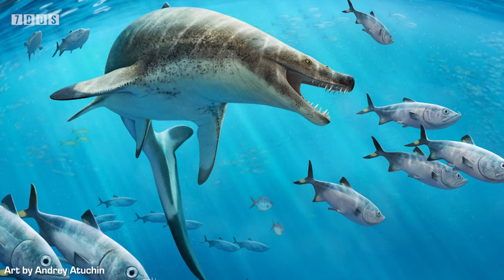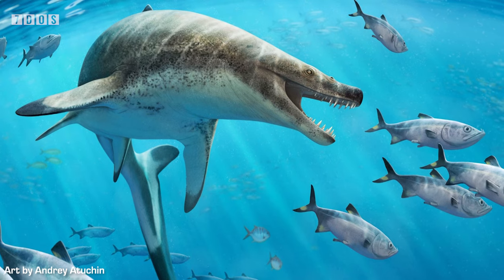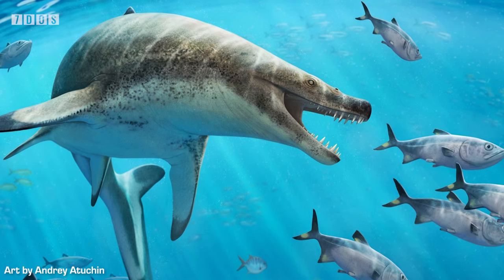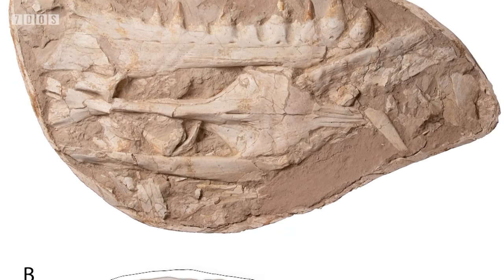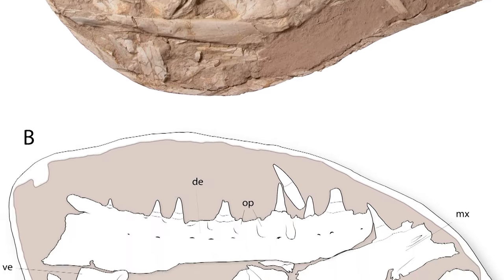Also in the recent news is the very exciting naming and description of a bizarre new species of mosasaur from Morocco. Coming from rocks dating to the very end of the Cretaceous period — just before the mass extinction that wiped out the non-bird dinosaurs and many other lineages, including the mosasaurs themselves — it adds to our record of this incredibly diverse mosasaurid fauna. In fact, these latest Cretaceous Moroccan rocks represent the most diverse assemblage of these reptiles known at any time or place.